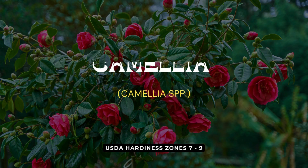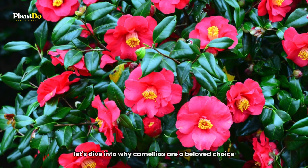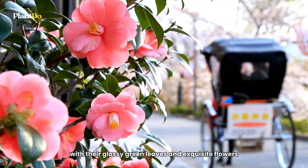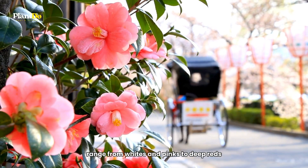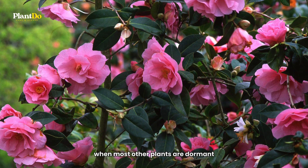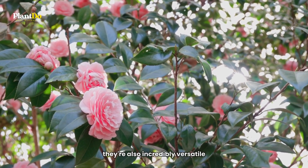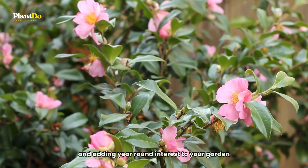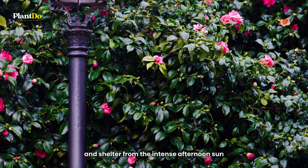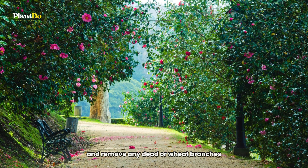Number 9 on our list is Camellia, a southern favorite known for its lush, elegant blooms. Camellias, with their glossy green leaves and exquisite flowers, range from whites and pinks to deep reds. They're a symbol of southern elegance, blooming in fall or winter when most other plants are dormant. These evergreens are incredibly versatile, thriving in partial shade and adding year-round interest to your garden. Camellias prefer acidic, well-draining soil and shelter from the intense afternoon sun. They require minimal pruning, just enough to shape and remove any dead or weak branches.